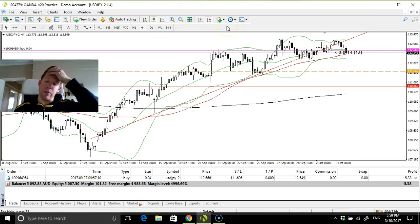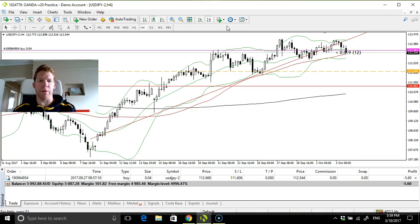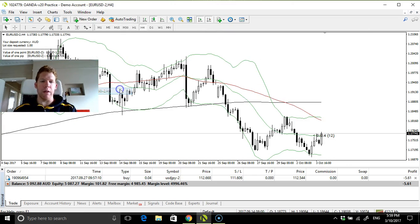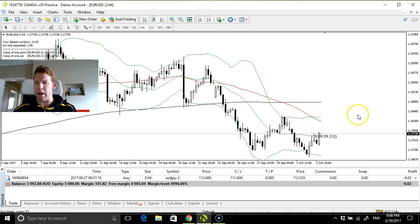It's not a well-established level — it's just a recent piece of resistance. So you just have to be wary of that. I can't do too much, so I'll just manage it the best I can and be patient with the trade.